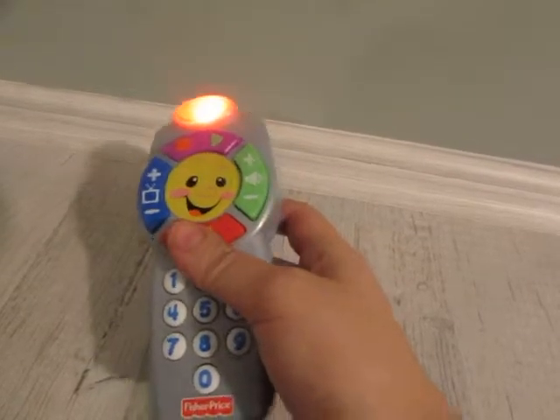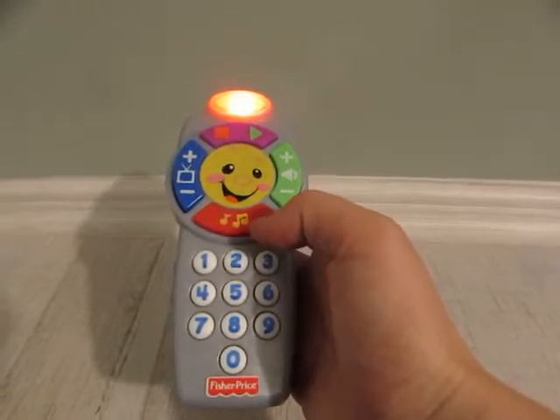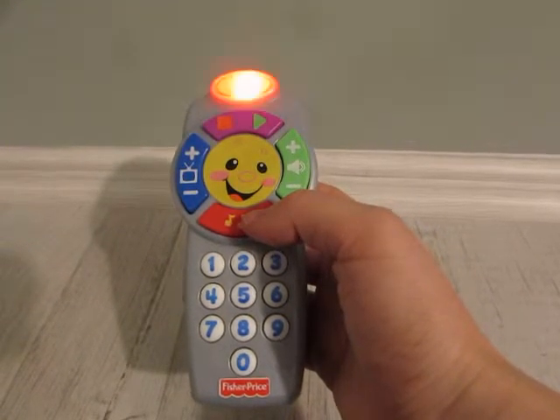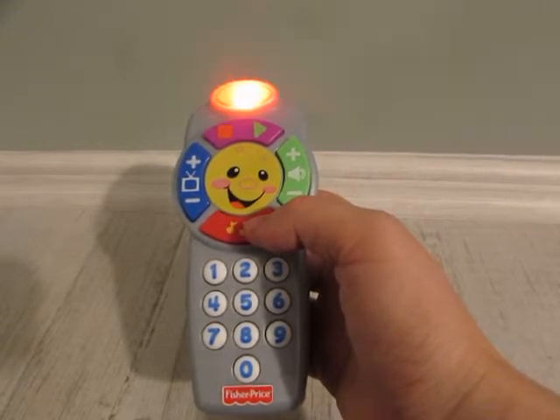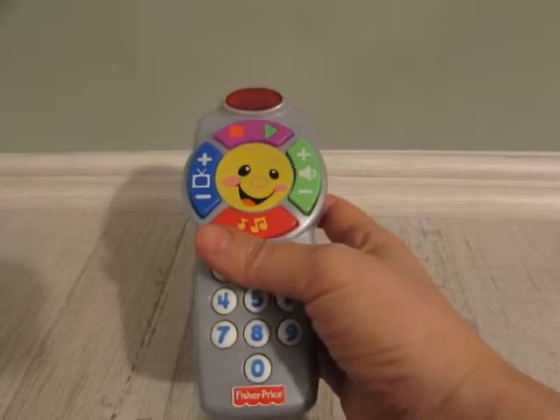Today's shape is a circle. Press the button, sing a song. Learn some numbers, count along. We could start with number one. Changing channels is such fun. Check out colours with a click. They're all so nice, it's hard to pick.